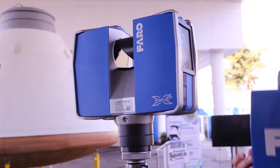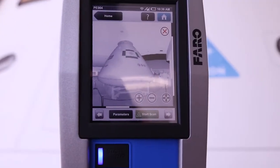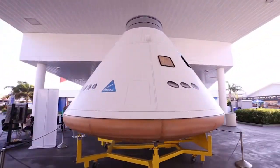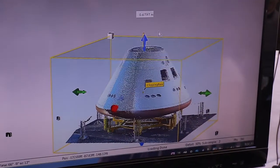Today we are scanning this Orion model — a first-ever opportunity to scan an actual piece of the Orion spacecraft. With today's scan, we're going to make a digital model that's ready for 3D printing.